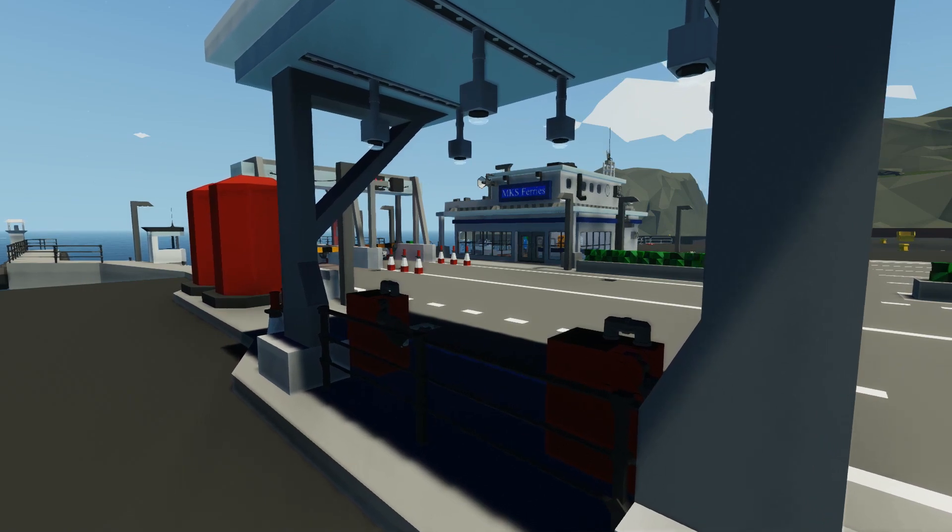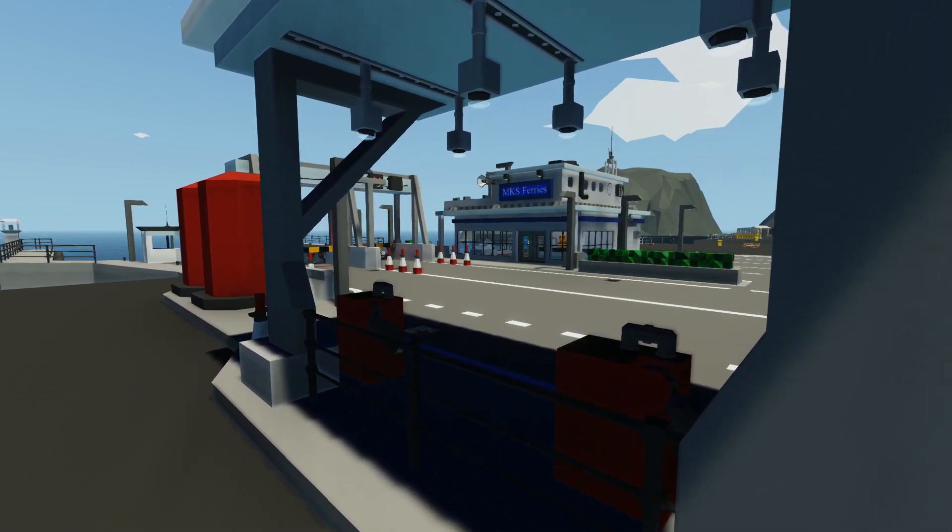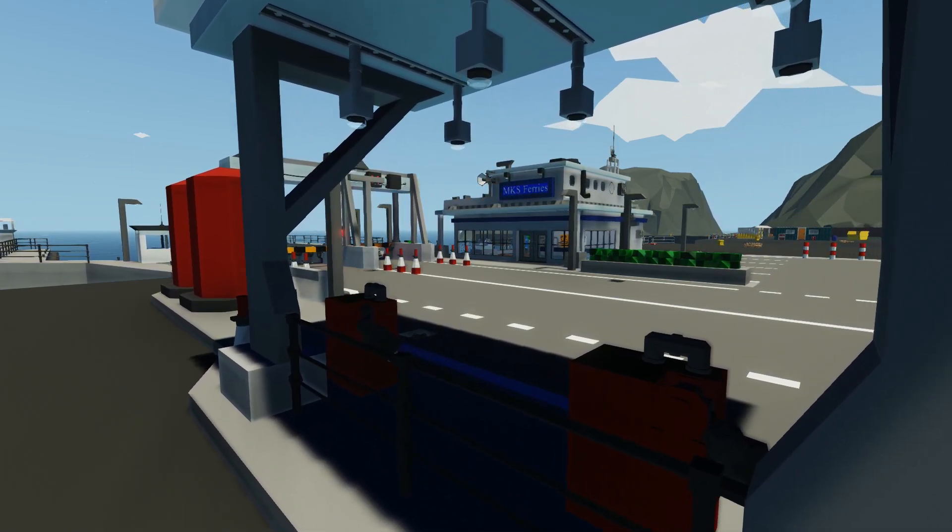From the air you could see just how massive this project is shaping up to be. From the dock to the bridge of the ferry, this thing just looks magnificent.